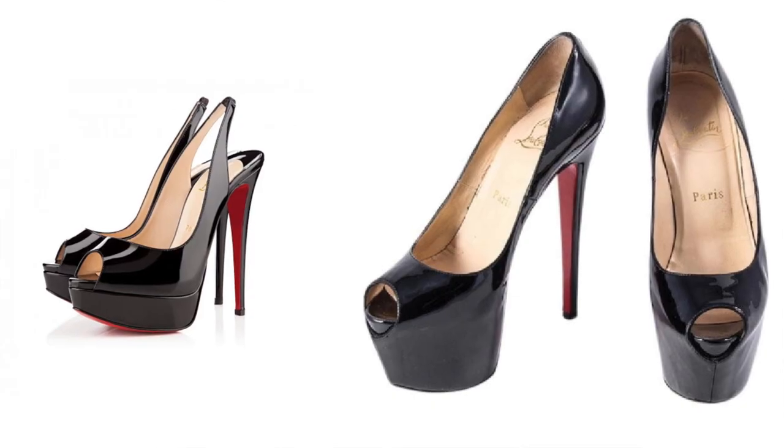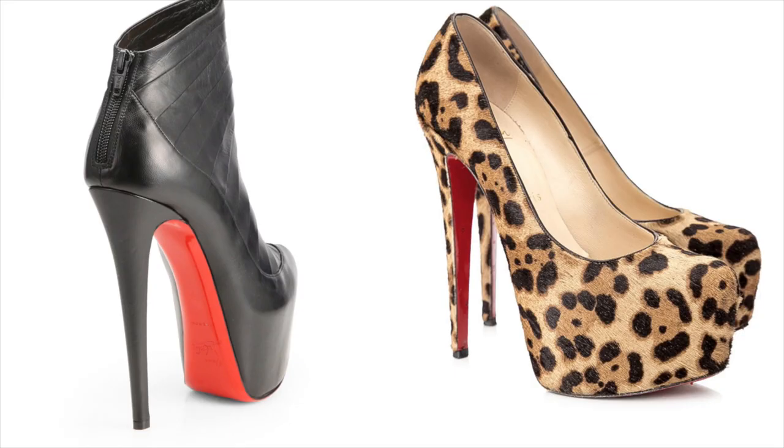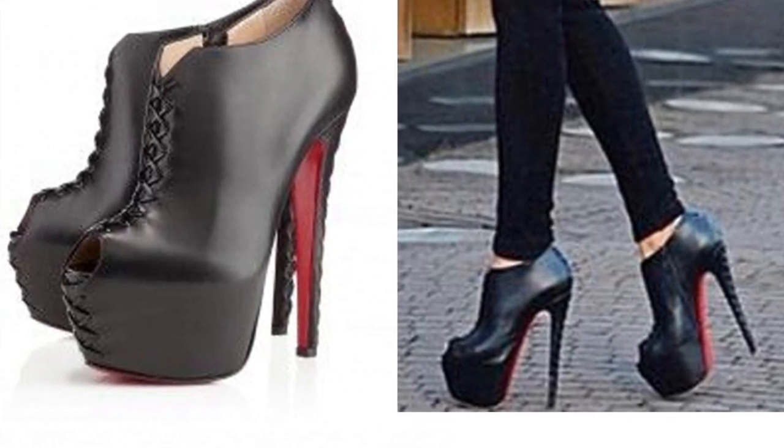Christian Louboutin — I do like some of his stuff but not others. Some of my worst purchases have been the platform pumps. As I'm getting older, I feel like I'm going off the red sole. There was a point where it looked quite exclusive and cool, and then I feel like it kind of decreased. My worst purchases have been the platforms with the red sole.